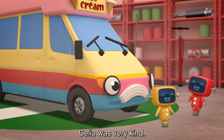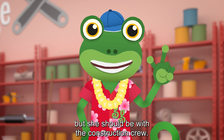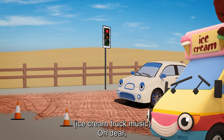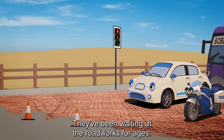Celia was very kind! She really loves to mix! But she should be with the construction crew — they've got a road to fix! Oh dear! Those vehicles do look grumpy. They've been waiting at the road works for ages!